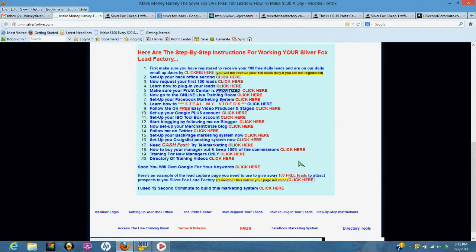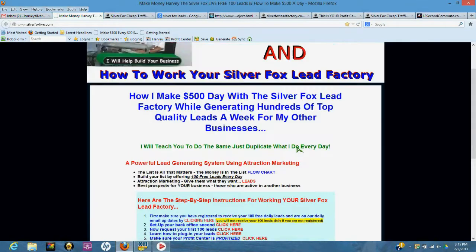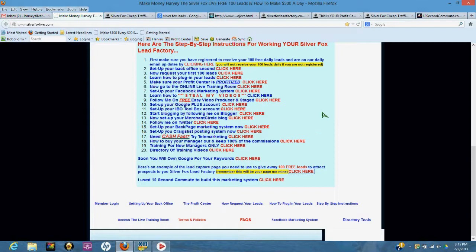I use something called 12 Second Commute to build this marketing system — this platform you're looking at here. I've probably made hundreds of thousands of dollars with this platform in the last 10 years. If you're interested in duplicating what I do and you have a money-making opportunity you want to go big with, they have all the tools — rotators, trackers, lead capture pages, everything you need to build a marketing campaign. Click here to join — it's only $39 a month.